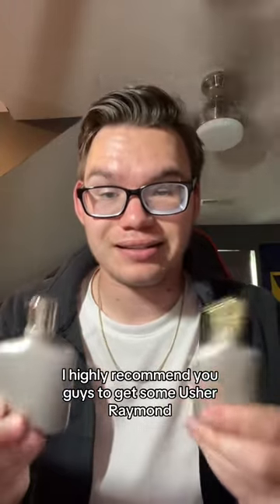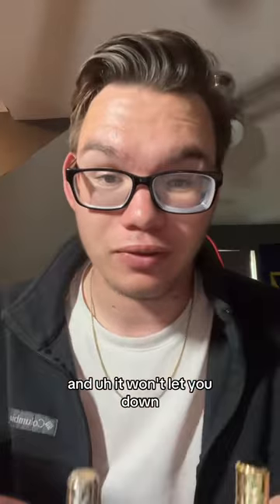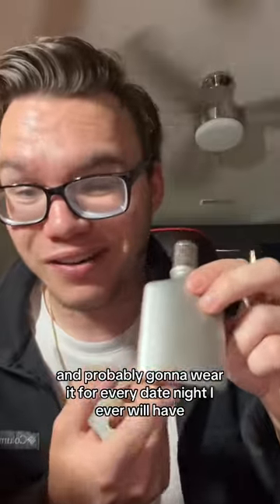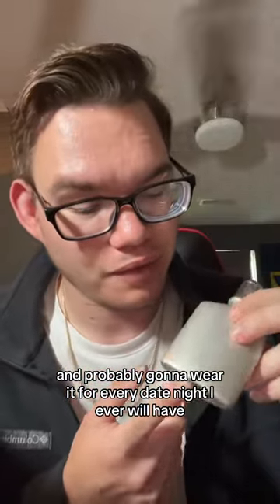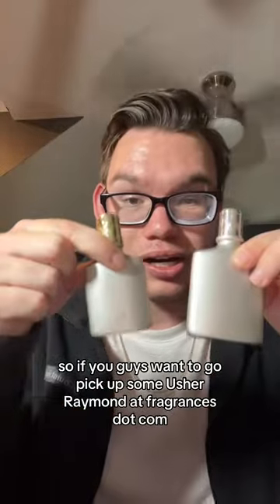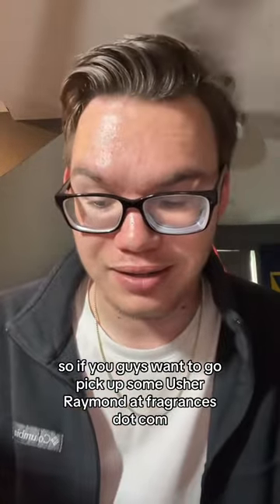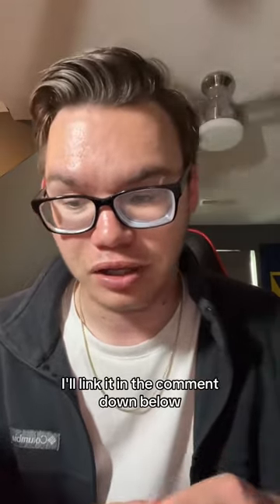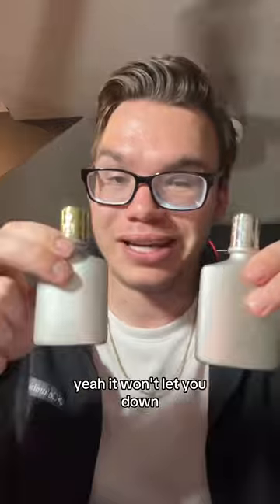I highly recommend you guys to get some Usher Raymond — it won't let you down, I promise you. You can wear this for date nights, and I'm probably gonna wear it for every date night I ever have. If you want to go pick up some Usher Raymond at fragrances.com, I'll link it in the comments down below. It won't let you down.